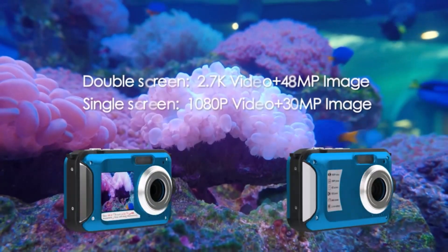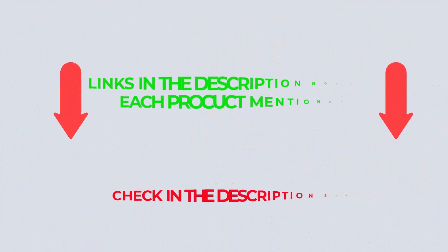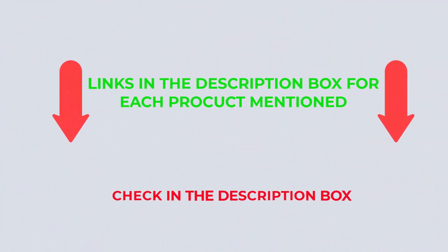If you want to know about the price and other information, check my description. Let's watch the video without further ado.